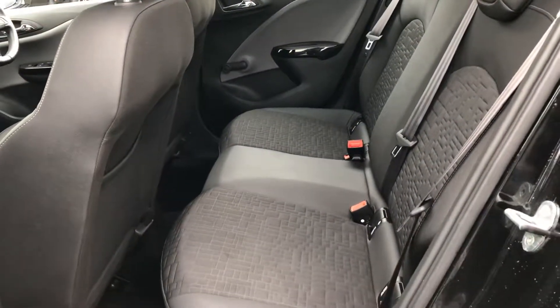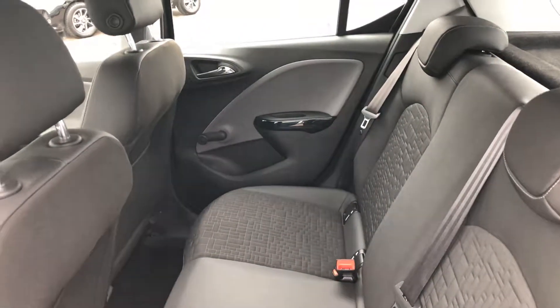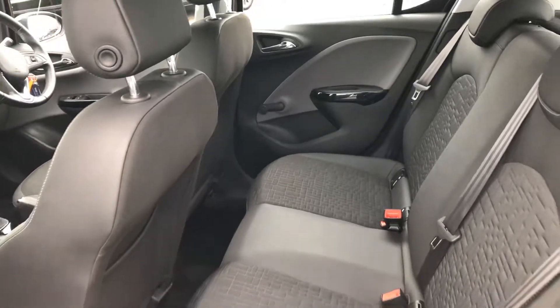In the back you've got Isofix connections for child seats, and the half leather interior continues throughout. It's all nicely unmarked, looking like new.